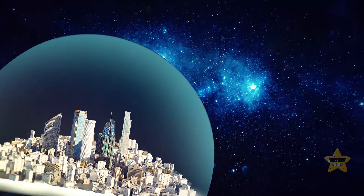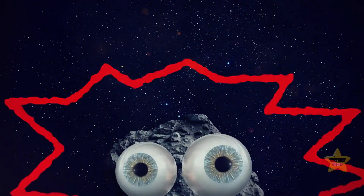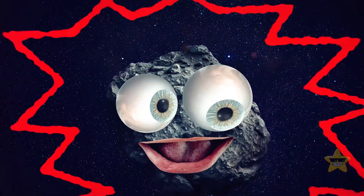A space settlement floating out there in the cosmos. It's not sci-fi. But, as always, there is a catch.